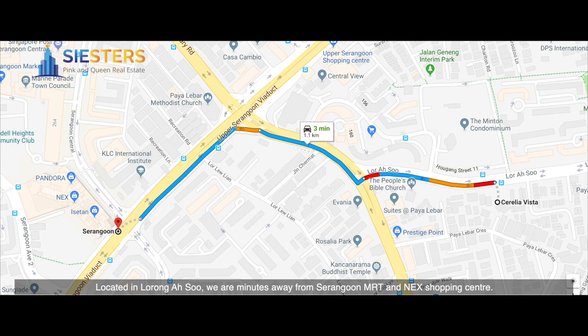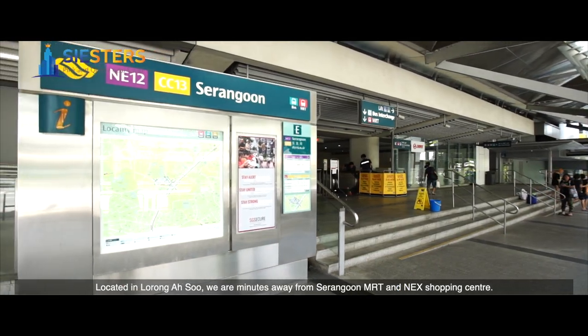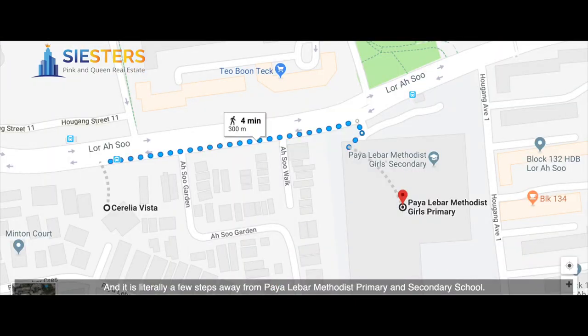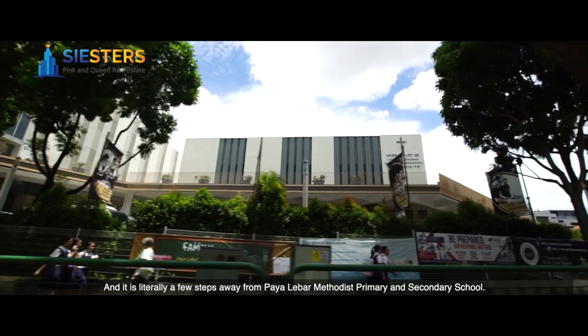Located in Lorong Asu, we are minutes away from Serangoon MRT and Nex Shopping Centre. And it is literally a few steps away from Paya Lebar Methodist Primary and Secondary School.